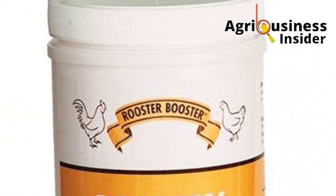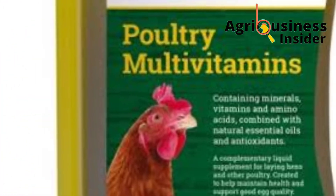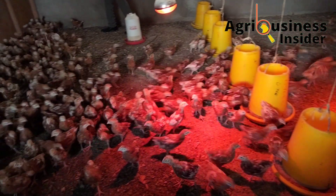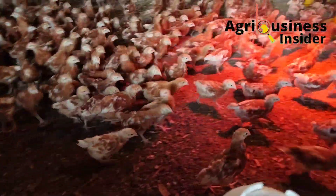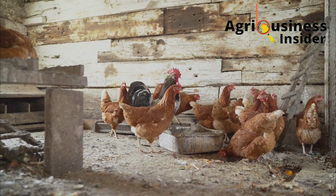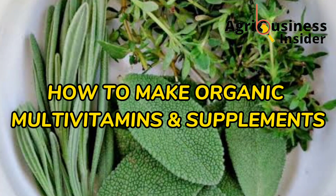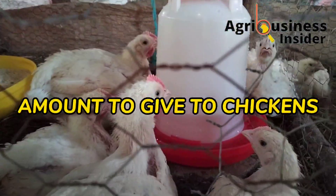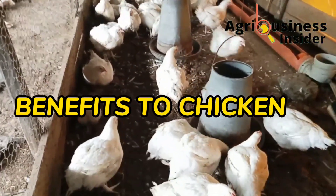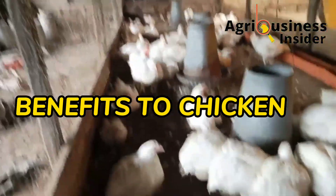Many multivitamins and supplement preparations for chickens are usually made through processes that use chemicals, which eliminate the organic aspects of these multivitamins and supplements. That is why in this video I will discuss how to prepare organic multivitamins and supplements at home, the amount to give to your chickens, and most importantly how they are going to help your chickens in promoting good health and increasing production.